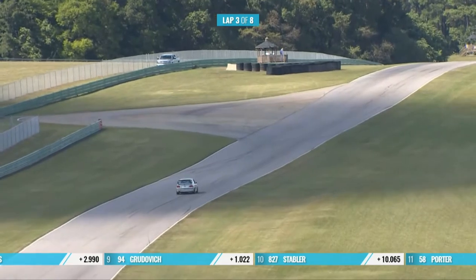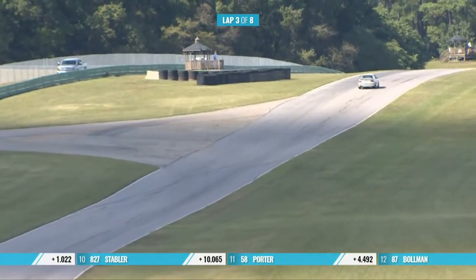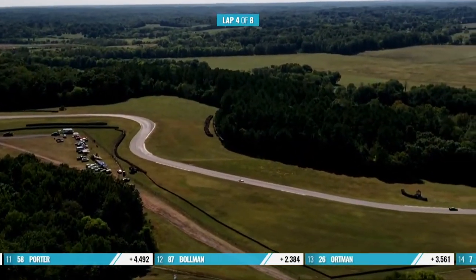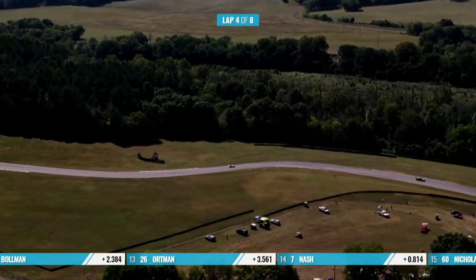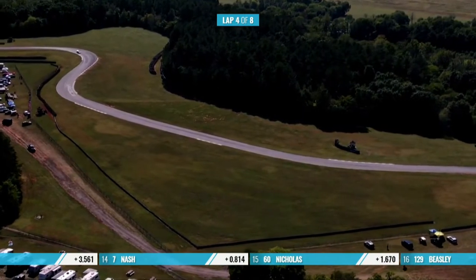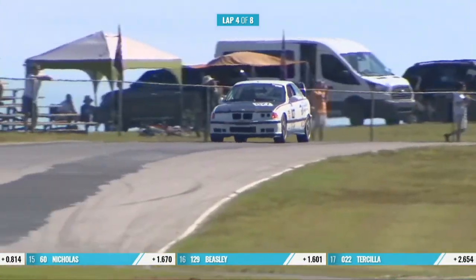We haven't mentioned the German entries that much — obviously we've got Porsche, BMW, and the old 1967 Alfa Romeo out there with Cesar Kern driving. Speaking of fights, it's Axis versus Allies — we've got the American and British cars versus the German, Japanese, and Italian cars right here. There's World War II on VIR as we speak.